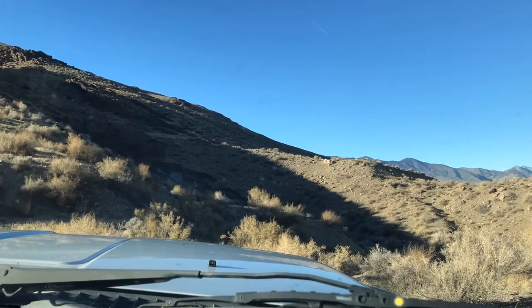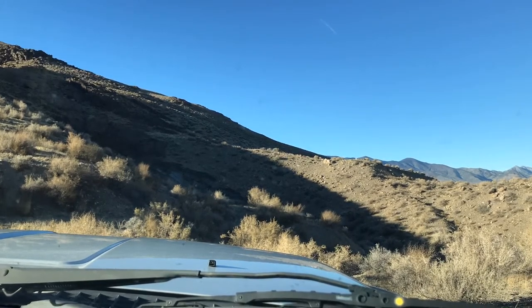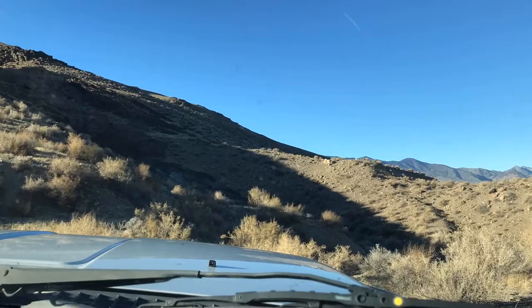Here we are at stop 9, looking north across the Little Box Canyon Ravine. You can see the fault scarp shattered against the mountains on the distant horizon.